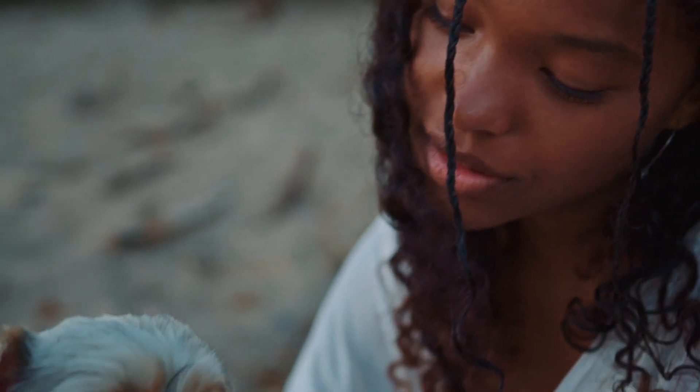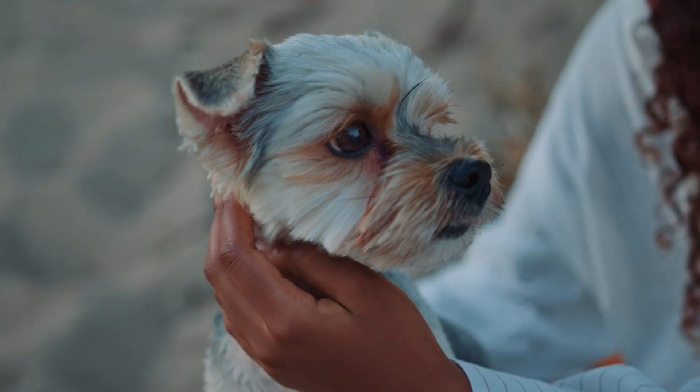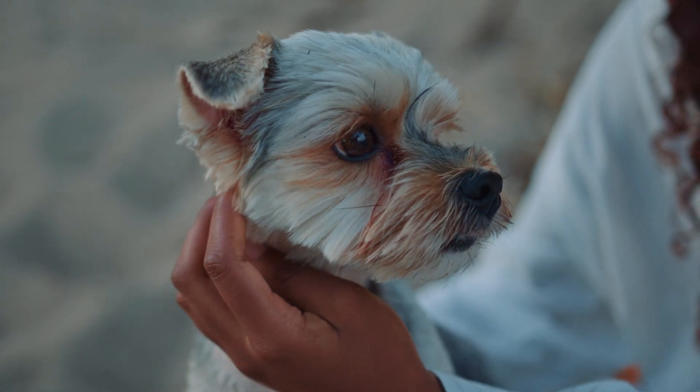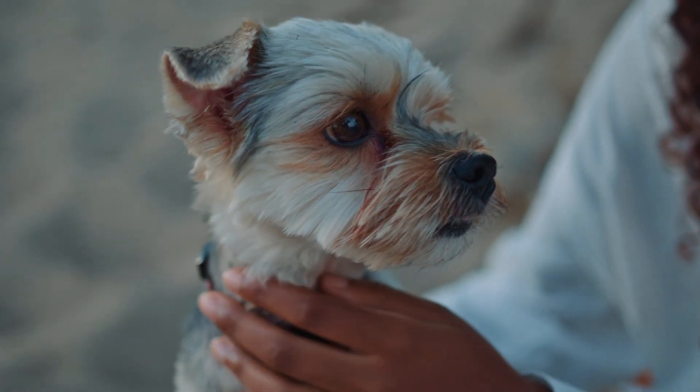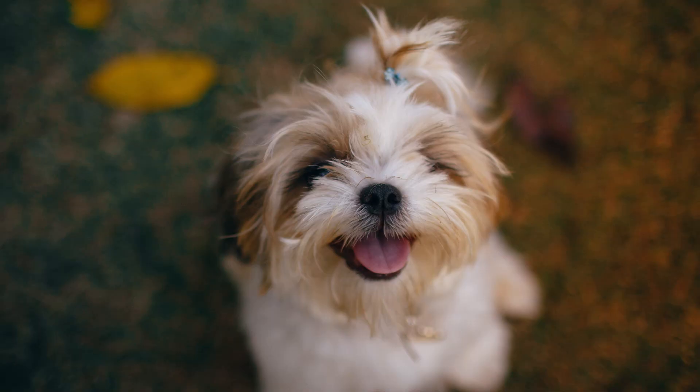Appearance. The Bewer Terrier is a compact and well-proportioned toy breed. It has a rounded head with a moderate stop and a well-defined muzzle. The eyes are medium-sized, dark, and expressive. The ears are small and erect, set high on the head. The breed has a straight back and a high tail, which is customarily docked to a medium length.